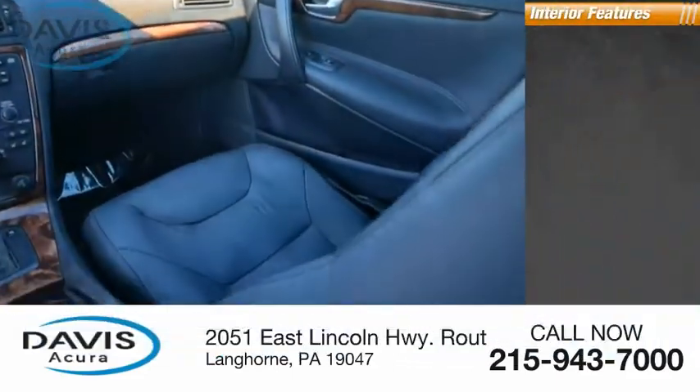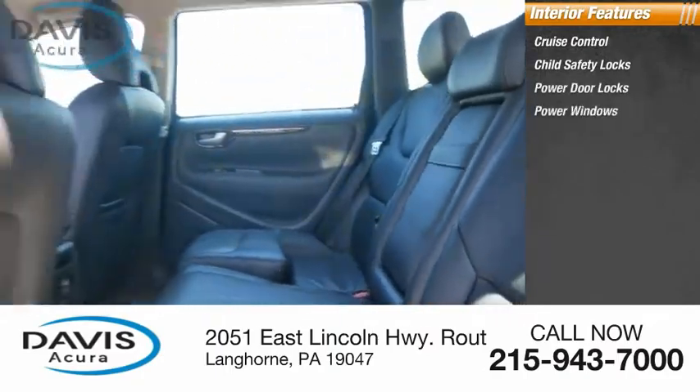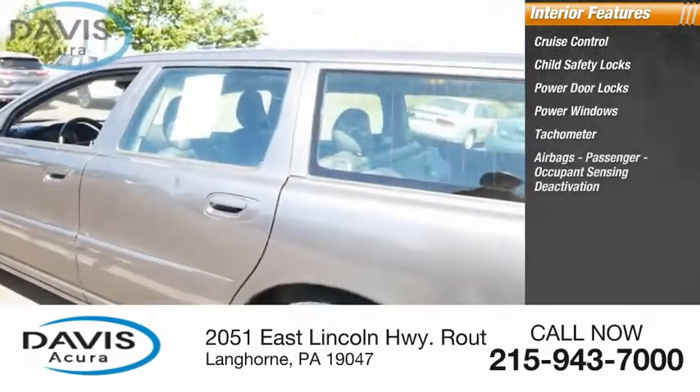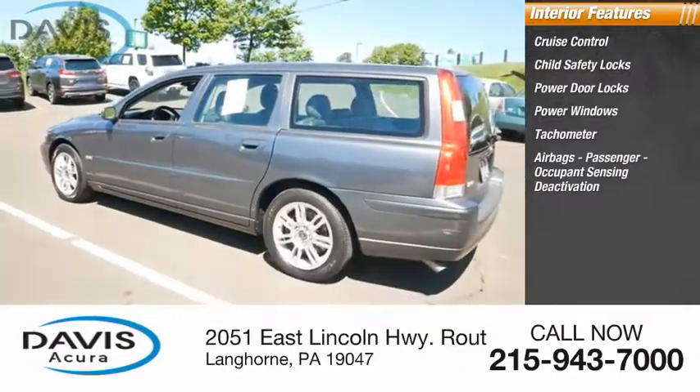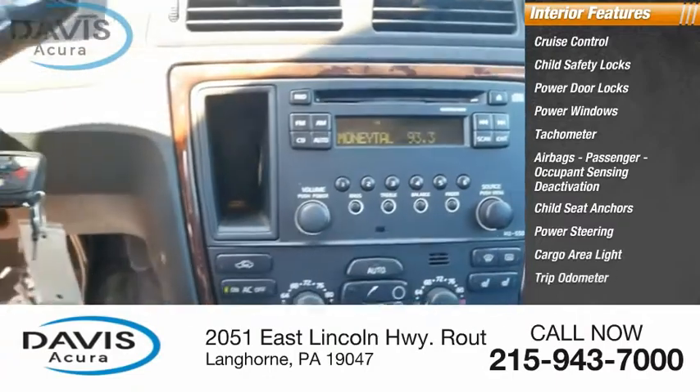Inside you'll find cruise control, child safety locks, power door locks, power windows, tachometer, airbags, passenger occupant sensing deactivation, child seat anchors, power steering, cargo area light, and trip odometer.